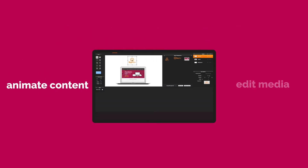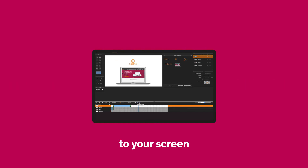Creator easily lets you upload, drag and drop and edit media, as well as animate content and add live data to your screen.